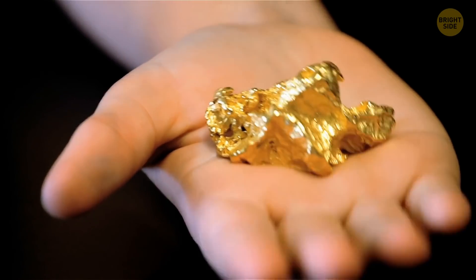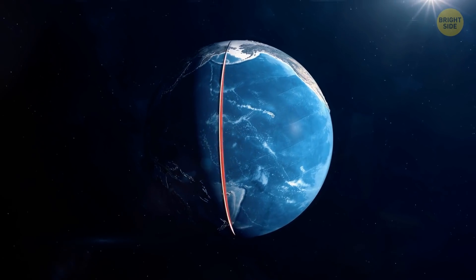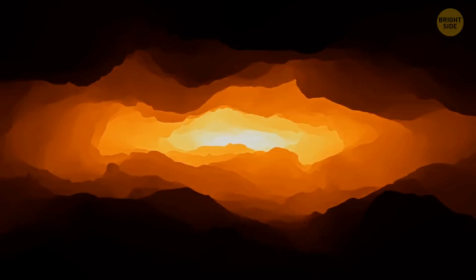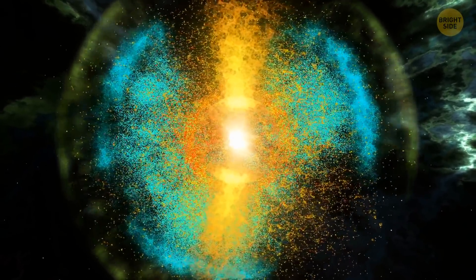Things are a little different with gold. All of it, located in our planet's core, could cover the Earth in a knee-deep layer of 13 inches. It sank when the Earth was still in the forming phase, because that's when it was in a molten state. But we can't reach any of that precious metal.